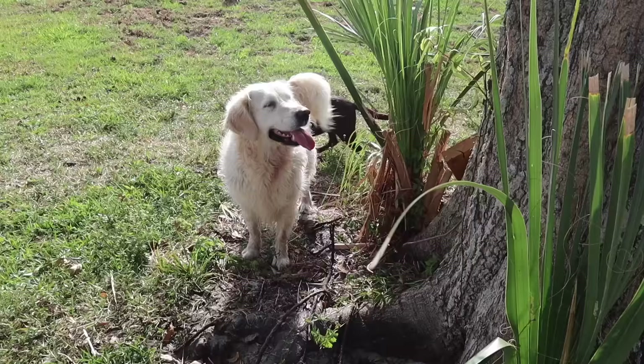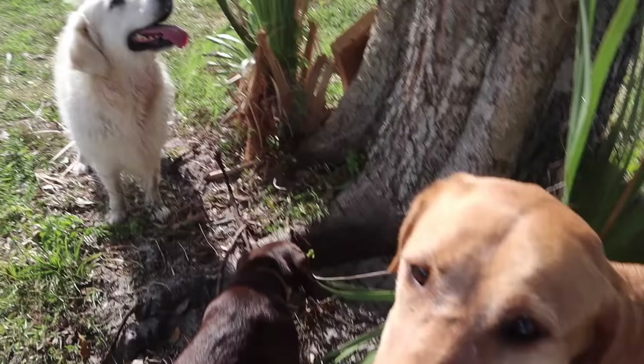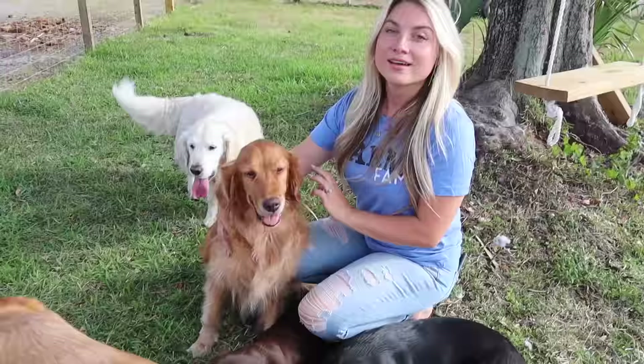Miley is busy looking for lizards. If you've been watching my channel for a while, you know Miley loves to lizard hunt — she hunts lizards but literally never catches them. That's what she does all day. She's an English Cream Golden Retriever, also six years old just like Lexi, and we've had her since she was eight weeks old.